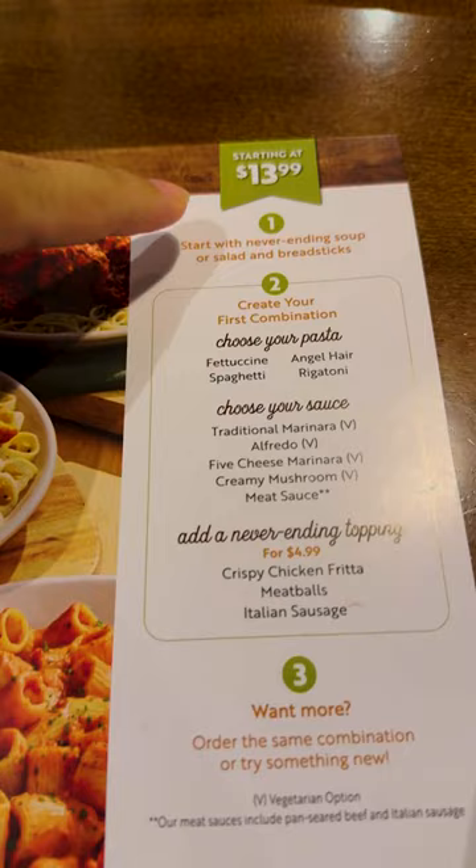Y'all wanted me to come, so today we're going to Olive Garden for the All-You-Can-Eat Pasta. We're here for the All-You-Can-Eat Pasta at $13.99.